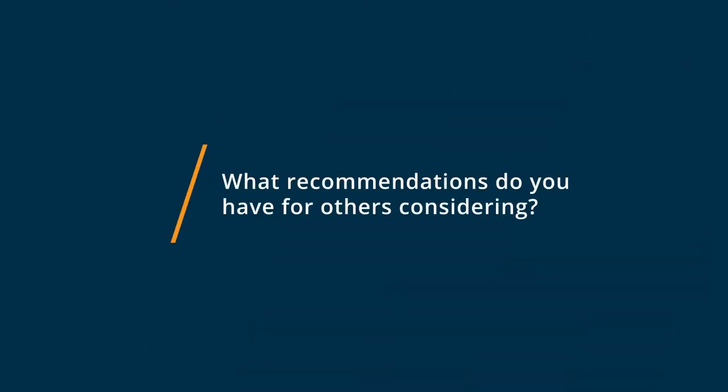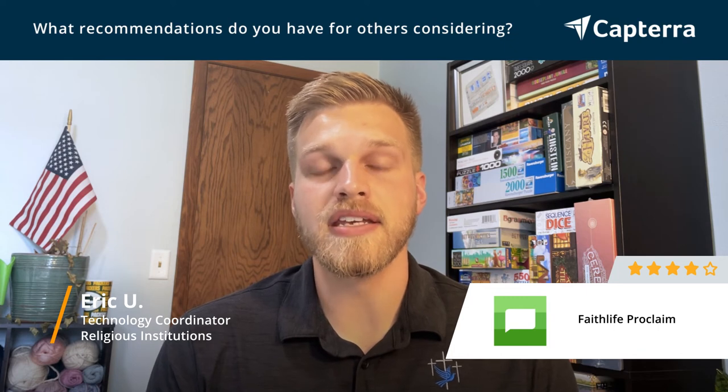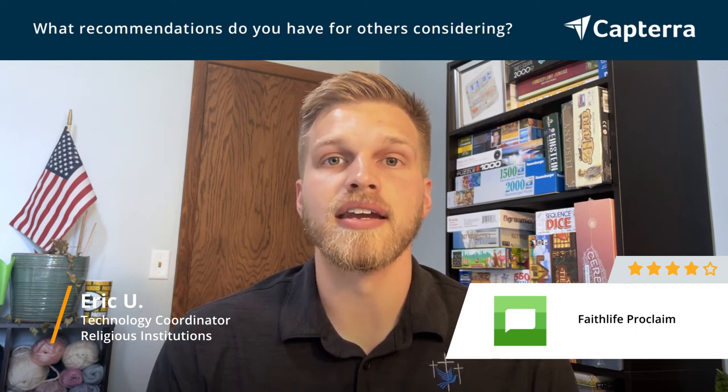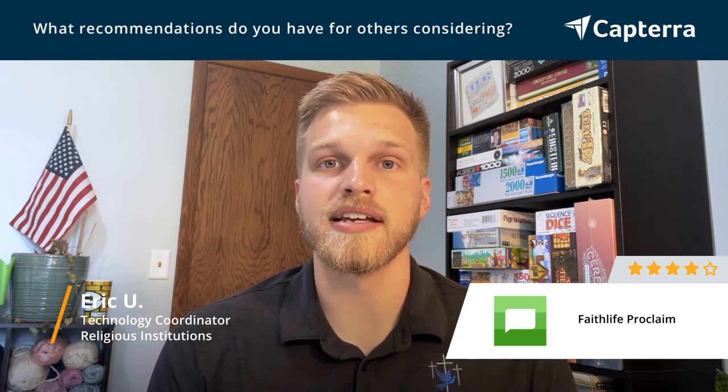If you're considering using Faithlife Proclaim for your church, you should definitely look into the media library that they have. It's a little bit more of a monthly subscription cost, but it's well worth it to provide clean images and nice templates to make worship services clear and accessible for all.